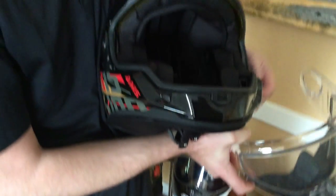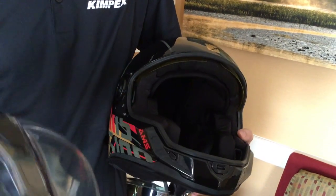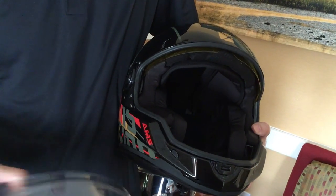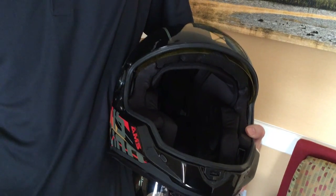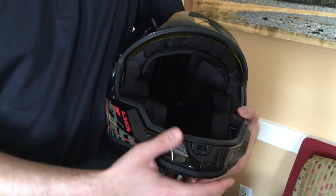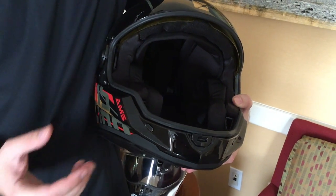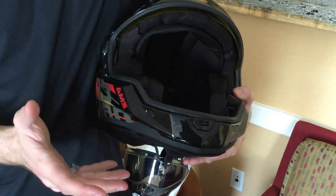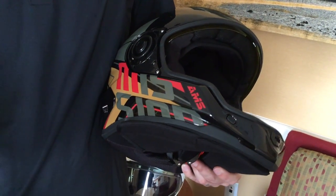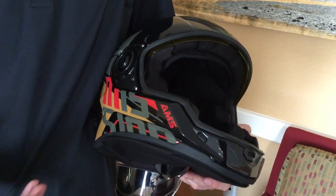You'll also notice we've got a nice big opening here. It isn't a traditional modular, but being as open as it is, you're still going to be able to have a drink of water, talk — anything like that. One of the benefits of having a full chin bar like this is it does help increase safety. It's going to be a much more sturdy helmet. Of course, no helmet is perfect and no helmet can protect you from any impact — you just try and always get the best that you can and the best that you like.